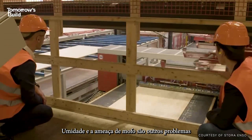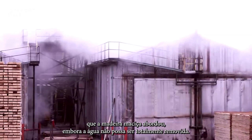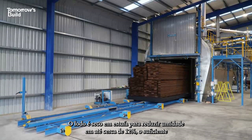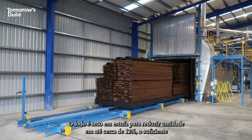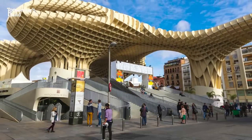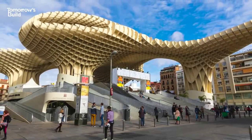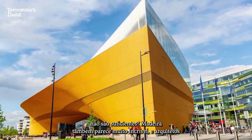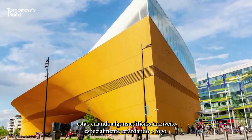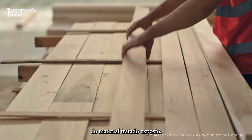Moisture and the threat of mould is another issue that mass timber has tackled. Although water can't be entirely removed, CLT is kiln-dried to bring moisture content down to around 12%, enough to prevent fungal attack and kill off any bugs that might be lurking inside. Timber also looks pretty awesome, and architects are creating some incredible buildings, especially by leaving the fire-treated material exposed.